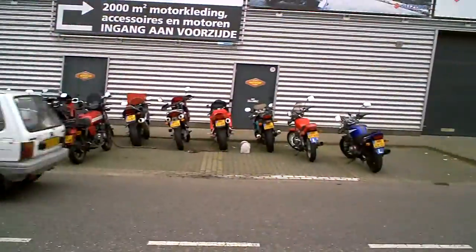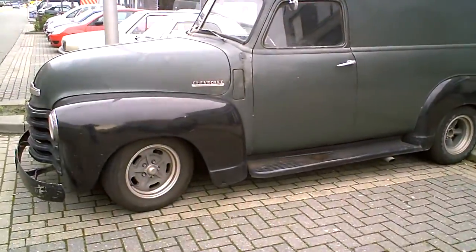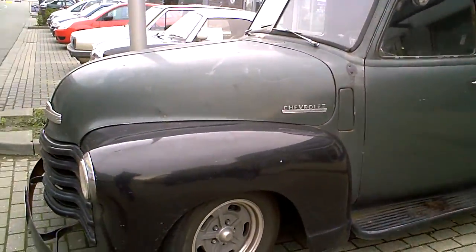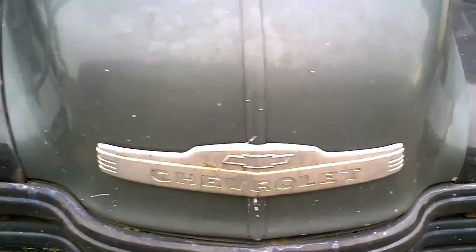Motorcycle shop. And I saw this nice Chevy — look, nice green color, real bumpers. It's a Chevy alright.